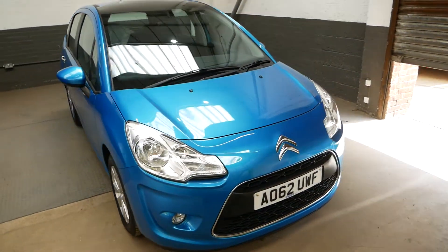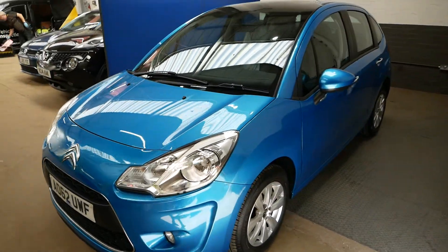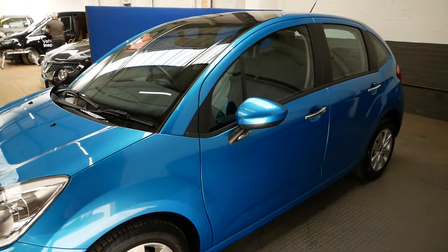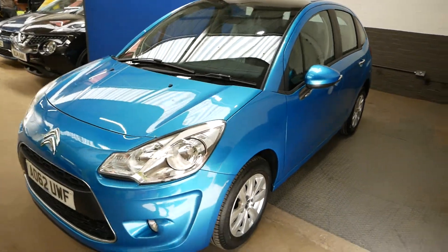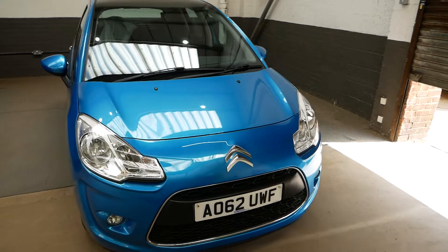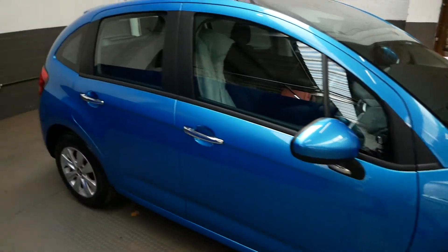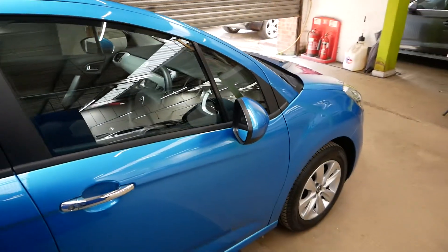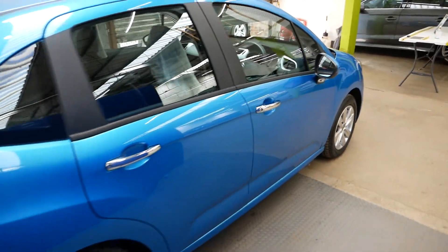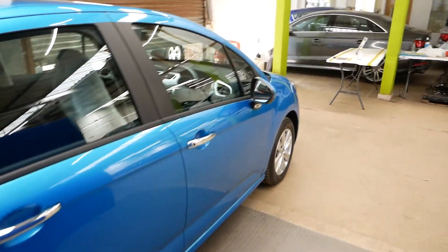Hi there, it's Aaron here from GBI Cars and I'm just going to walk you around our Citroen C3. This is the VTR Plus model, 1.4 petrol engine — very nice little petrol engine, economical and reliable. Full service history with the car, and it will come with a new MOT completed with your purchase, and of course if it needs servicing it will also have a new service.